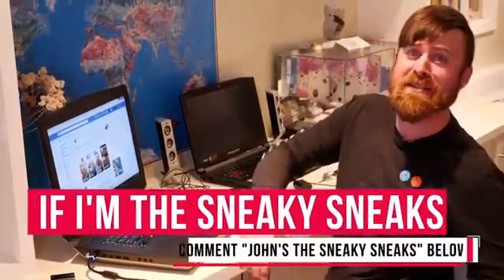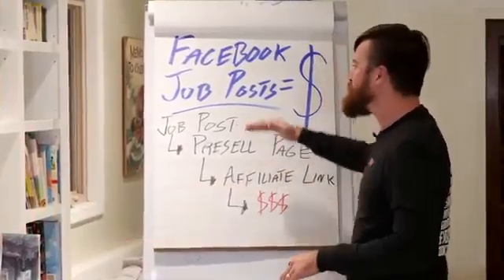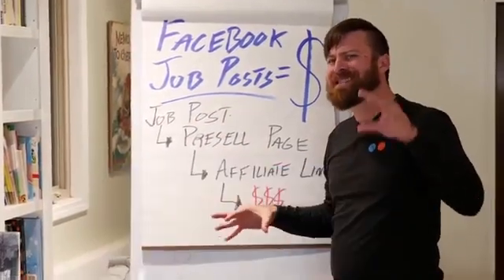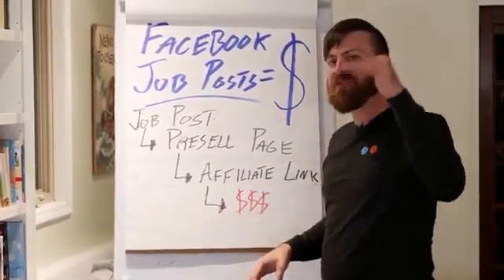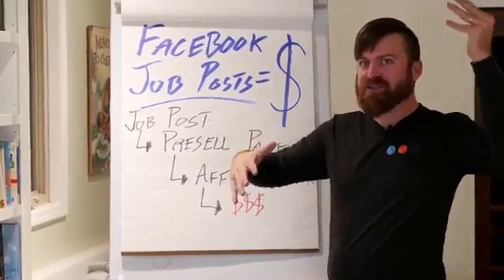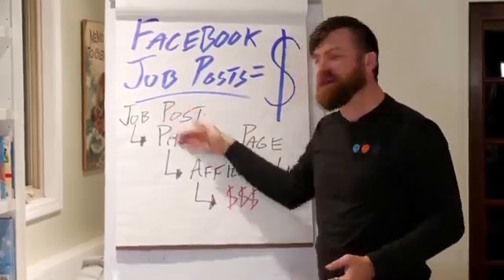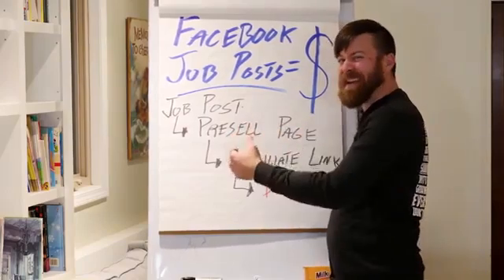This method is sneaky but it works. What we're going over: we're using Facebook job posts to get us traffic, and we're using affiliate marketing to make us money. We're bridging the gap by using a pre-sell page.